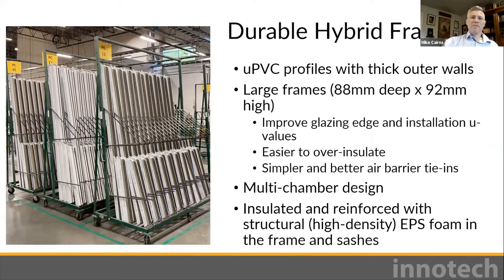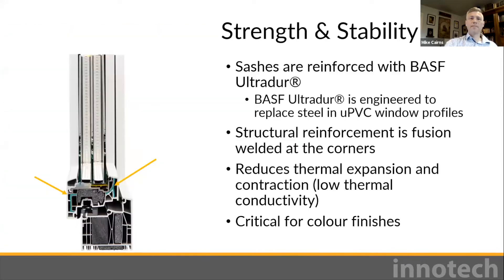Durable hybrid frames include thick-walled UPVC in the profile. The frames are very large with a multi-chamber design, insulated and reinforced with structural EPS foam in frame and sash. For strength, the reinforcement is BASF Ultra Durer — an innovative material made of 55% glass fibers with 45% PBT and PET.